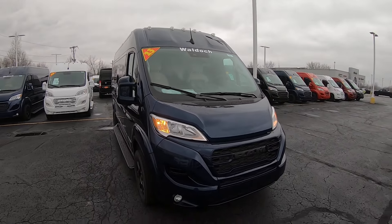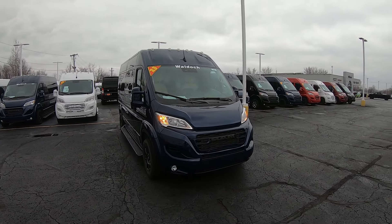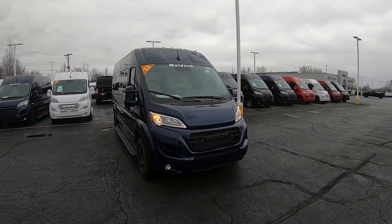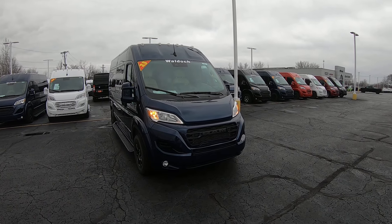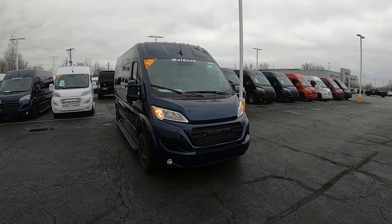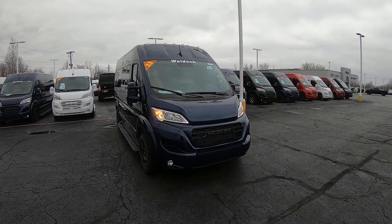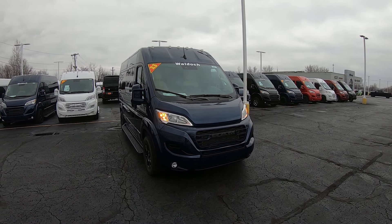Again, we're looking at stock number 31081T. I'm Lucas Purden. Come visit me at Paul Sherry Vans in beautiful Piqua, Ohio, or visit us online at paulsherryconversionvans.com. Or give Lucas a call at 937-778-0830, extension 1129. Thanks for watching.